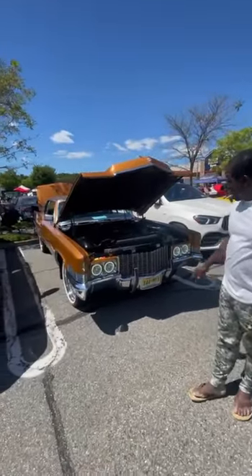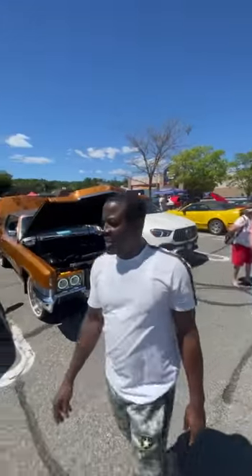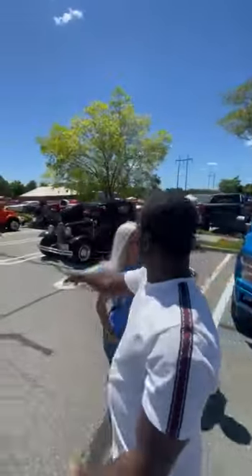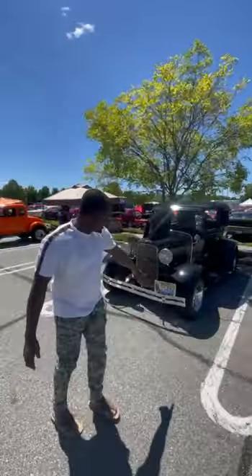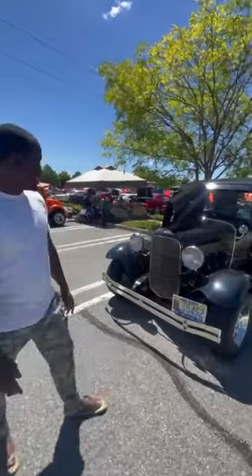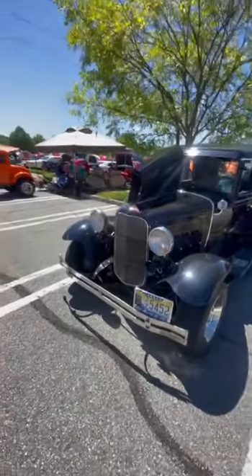This car might be like 1950-something. Wow, and check out this one — it was made in 1930. Wow, 1930!